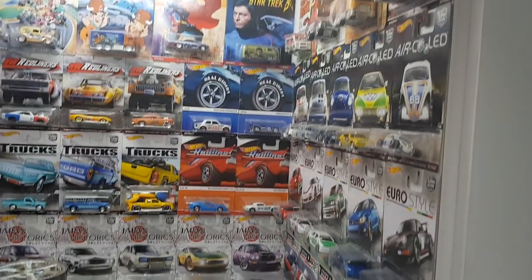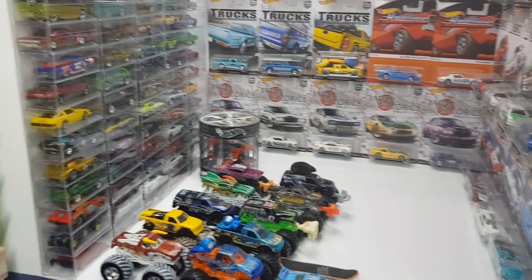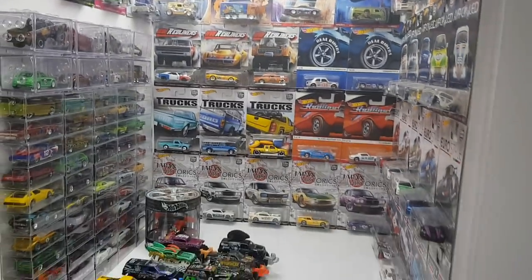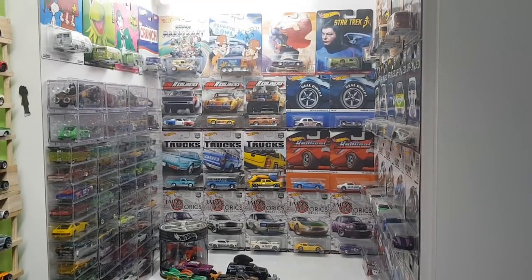I'm going to take a short break and pause the video for a while, and I'll come back for the other parts of my collection. Isn't that a beauty? Look at this view — pretty sexy.